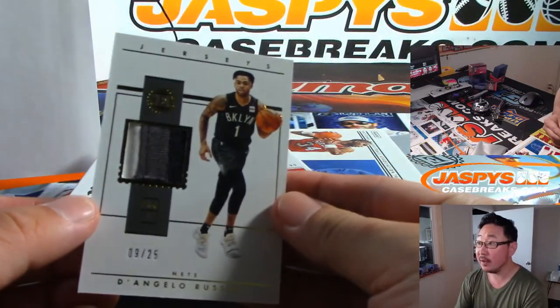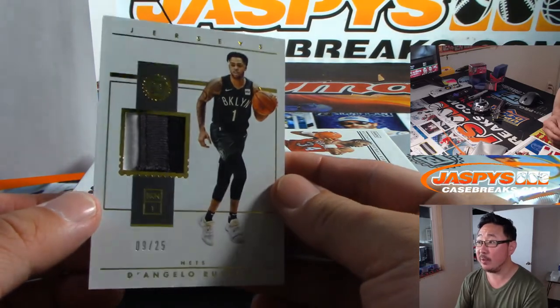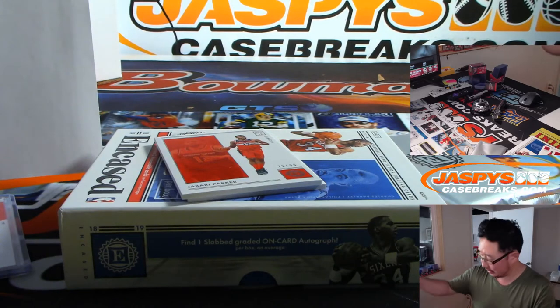Then we got D'Angelo Russell — three-color patch, nine out of 25, Brooklyn Nets. Nicholas with number nine.